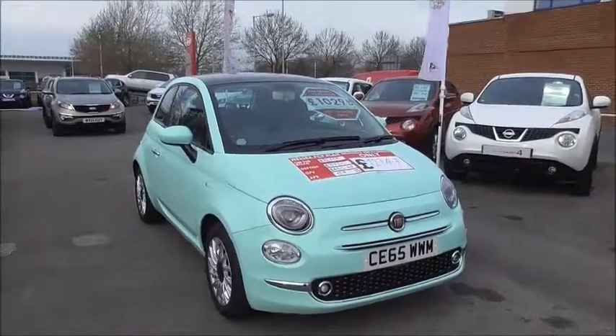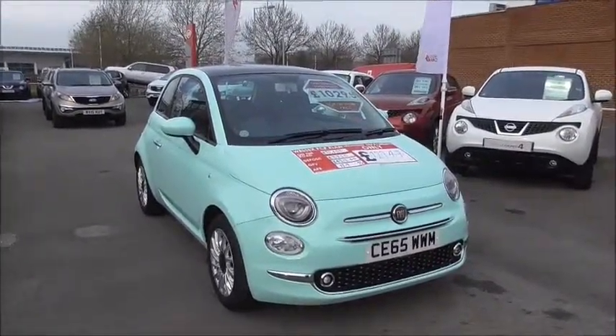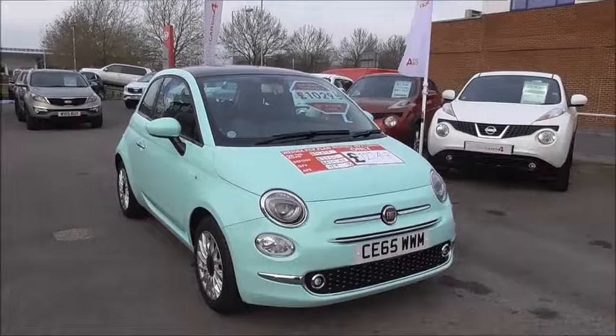Welcome to Wessex Fiat of Gloucester. I'm here today to show you around this 2015 pre-registered Fiat 500 Lounge.